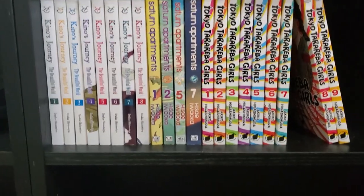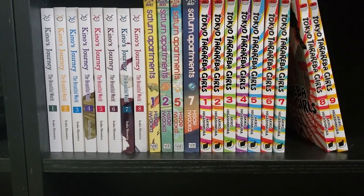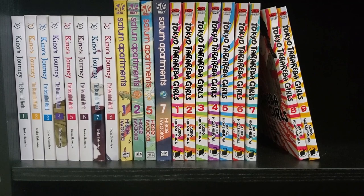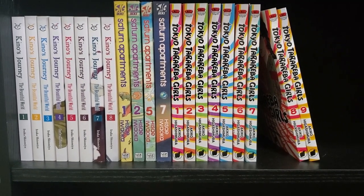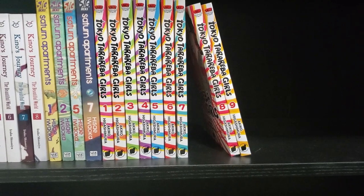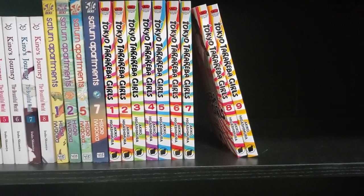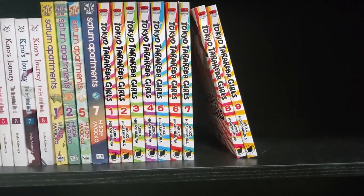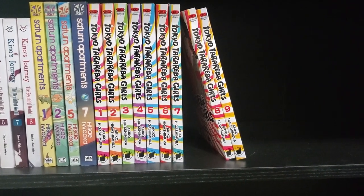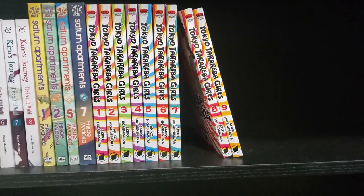My final shelf here — we have Kino's Journey. We've got some random volumes of Saturn Apartments — I'm still missing volumes 3, 4, and 6. And then we've got Tokyo Tarareba Girls, a series I've been wanting to read by the same creator of Princess Jellyfish. I got all these volumes in my last Right Stuff haul. So that's all my shelves.